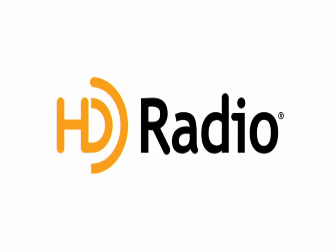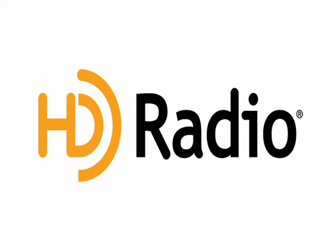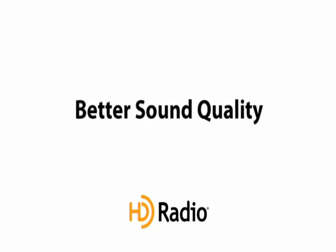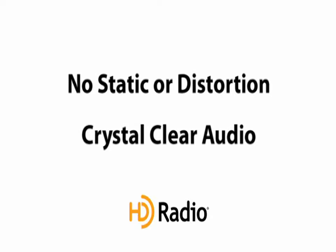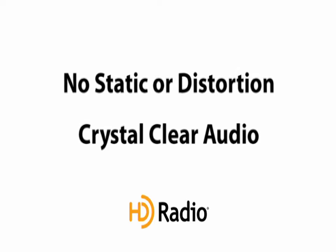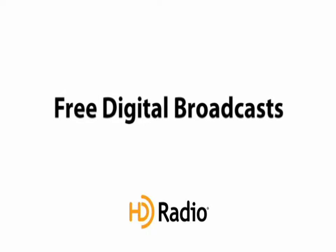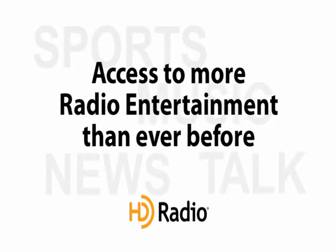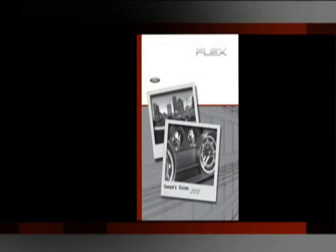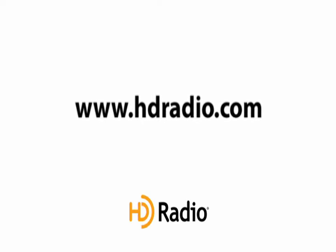HD radio technology is the exciting digital evolution of analog AM-FM radio. HD radio digital broadcasts provide better sound quality than analog broadcasts with crystal clear audio and no static or distortion. Your system has a special receiver that allows it to receive free digital broadcasts where they're available, in addition to the analog broadcasts it already receives. That means you now have access to more radio entertainment than ever before. For complete details, please refer to your owner's guide. For more information and a guide to available stations and programming, please visit www.hdradio.com.